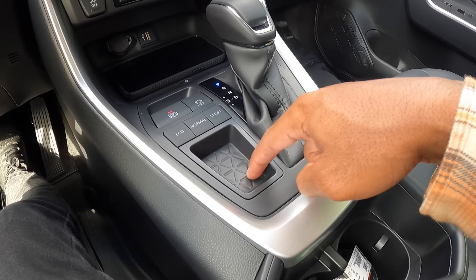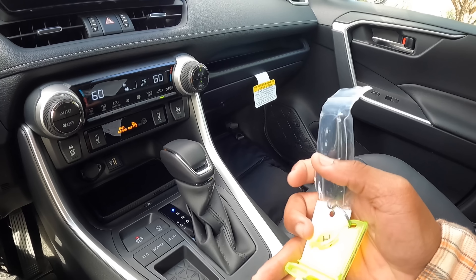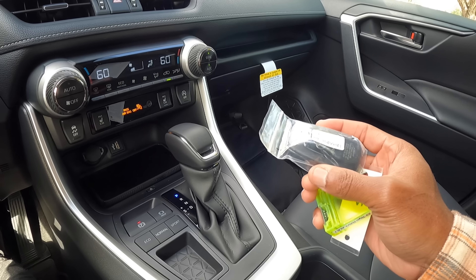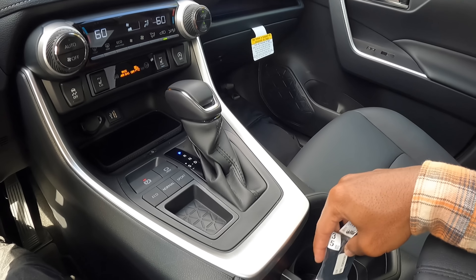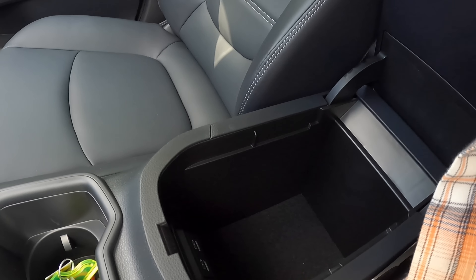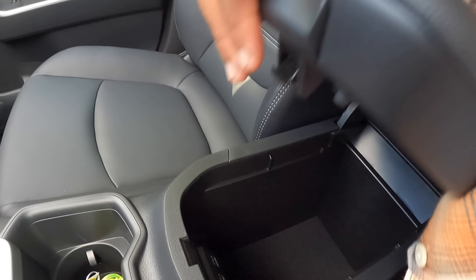There's a small storage area here. This is the current key fob — it has lock, unlock, trunk release, and a panic button, with RAV4 and Toyota logo on the back. There are two cup holders, a nicely padded center console area that opens to reveal a good amount of storage, and two USB Type-C ports inside.